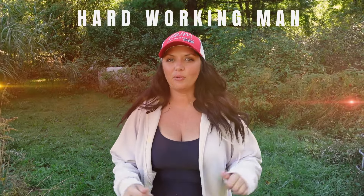Hey everybody, welcome back to Hardworking Man. Today we're up at our property. We have some last minute things we need to work on for our deer season and we're going to take you around and show you what those things are.